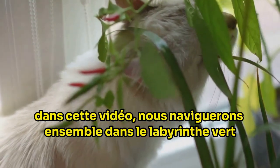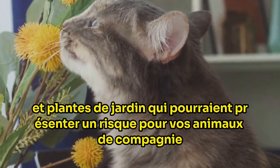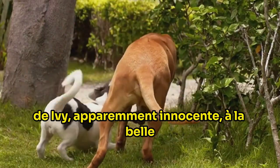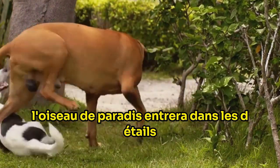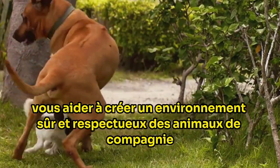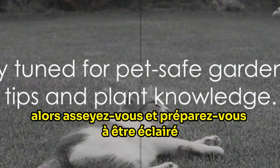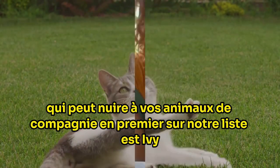In this video, we'll navigate the green maze together, identifying common household and garden plants that could pose a risk to your pets. From the seemingly innocent ivy to the beautiful but potentially harmful bird of paradise, we'll delve into the details, helping you create a safe and pet friendly environment. So sit back and get ready to be enlightened. Stay tuned to learn about the common plants that can harm your pets.